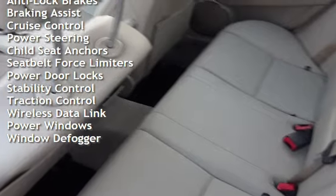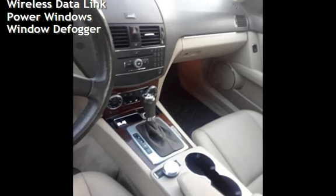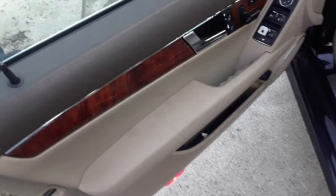Additional features include cruise control, power steering, child seat anchors, seat belt force limiters, power door locks, stability control, traction control, wireless data link, power windows, and window defogger.